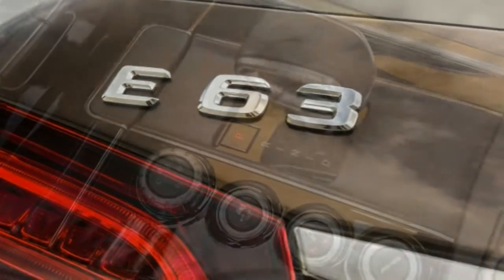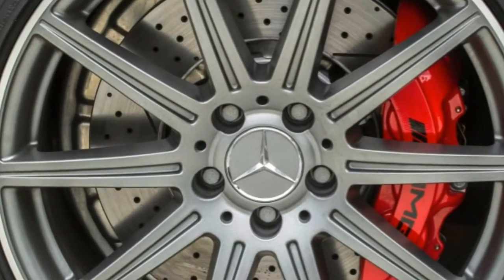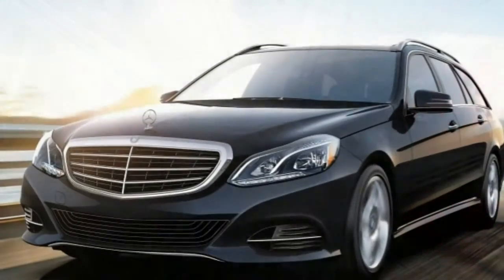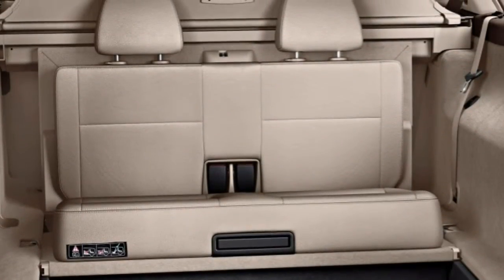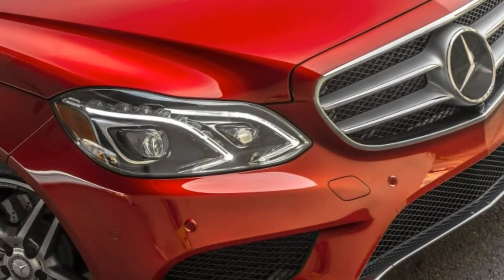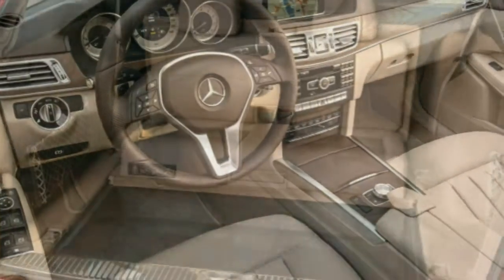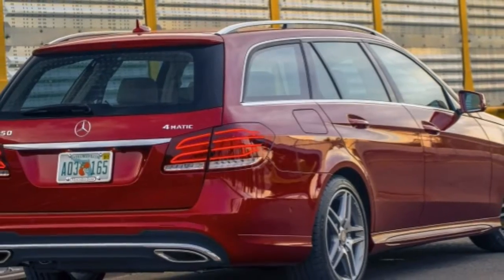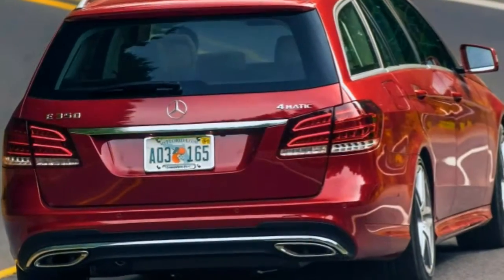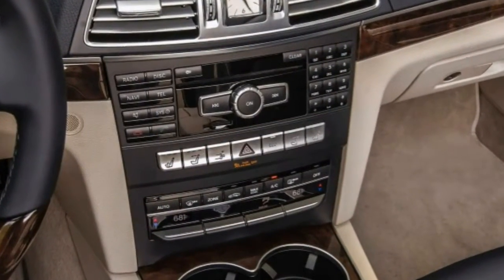Both luxury and sport come standard with LED headlights, LED taillight accents, adaptive suspension dampers, a sunroof, dual-zone automatic climate control, a centre-mounted analogue clock, 14-way power front seats with memory functions, MB-Tex simulated leather upholstery, a power tilt and telescoping steering wheel, auto-dimming mirrors, the COMAND electronics interface, Bluetooth, and an eight-speaker sound system with a six-disc changer and an iPod/Sportio interface.